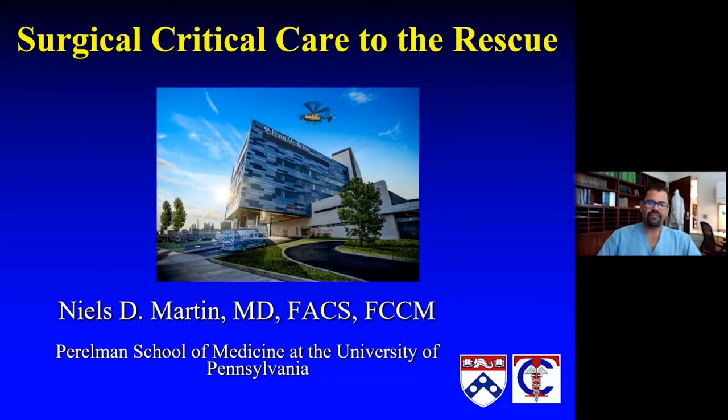My name is Niels Martin. I'm one of the faculty here at the University of Pennsylvania. This is a little bit of an interesting talk.